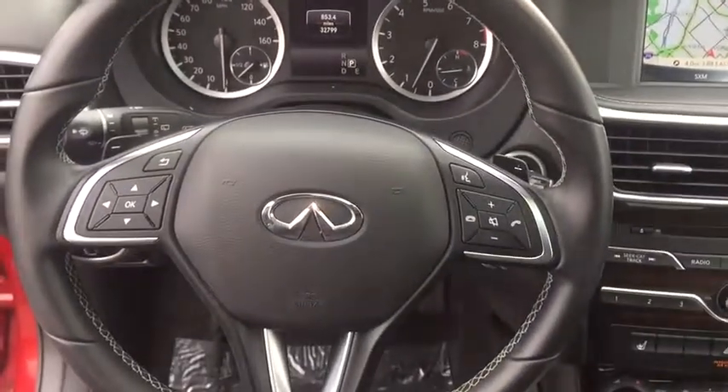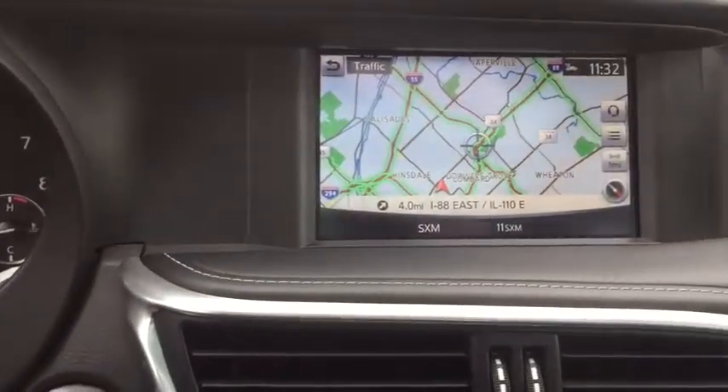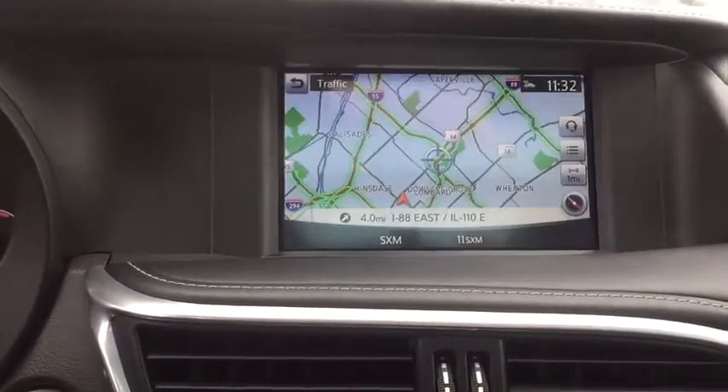Power windows, security system, rear window defroster, trip computer, CD player, heated front seat, electronic stability control, overhead console, remote keyless entry, tachometer.